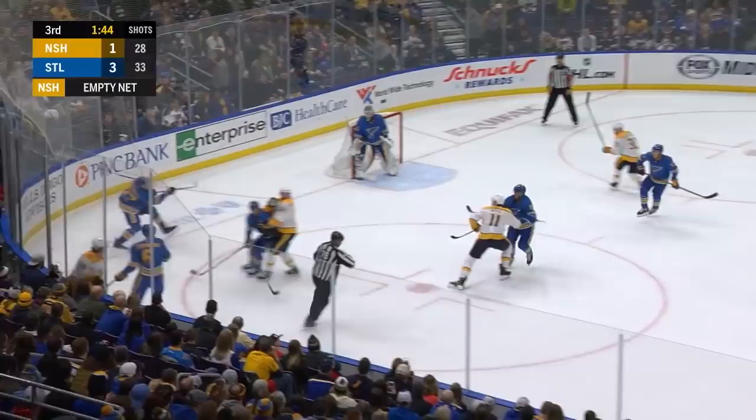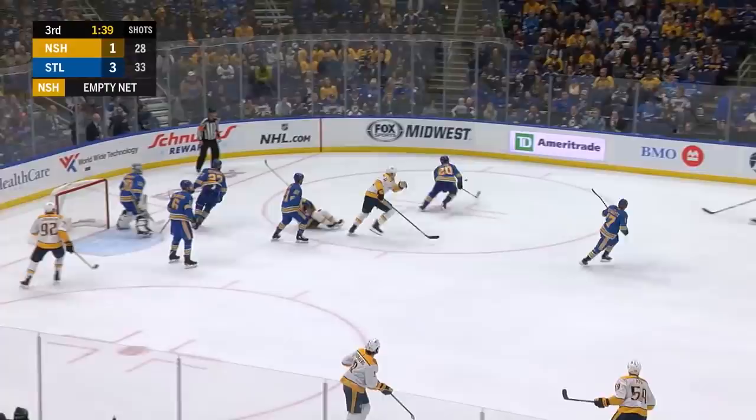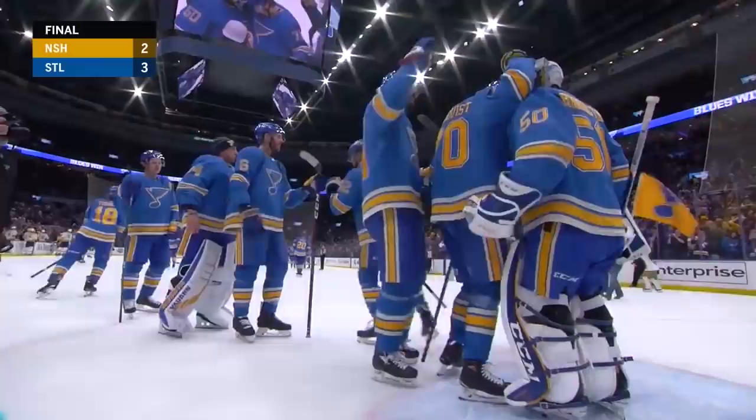The net is empty. Bozak wins it and Petrangelo doesn't get a lot on it. Kept in by Roman Yossi, that drive got through — saved by Binnington. And Steen ahead, and that'll do it. Five in a row as the Blues win 3-2. The Blues ready to salute the crowd. Binnington with another win.